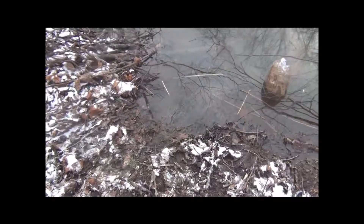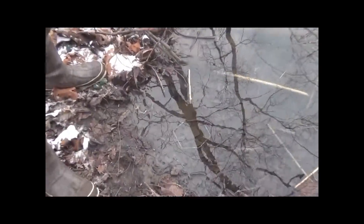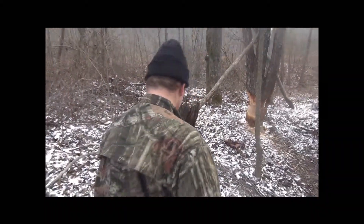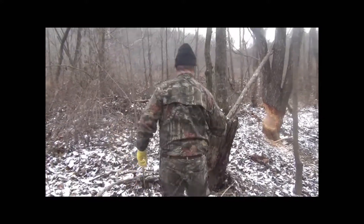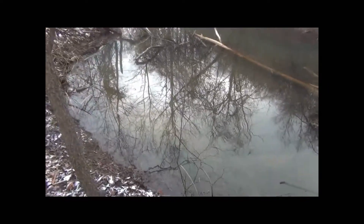Now we're going to check our traps. We're using a number two Bridger, I believe they are. We've got four of them set along this bank. Ain't nothing in this one. Let's go check the other ones. You can see there ain't nothing in that one or in the other one over here.